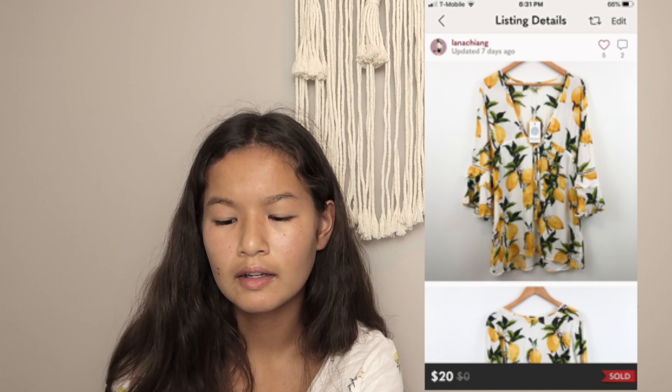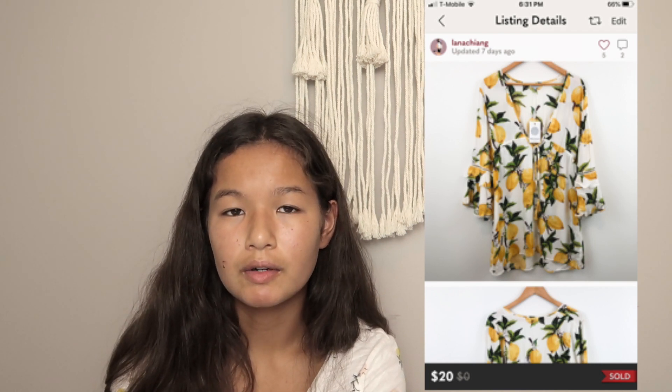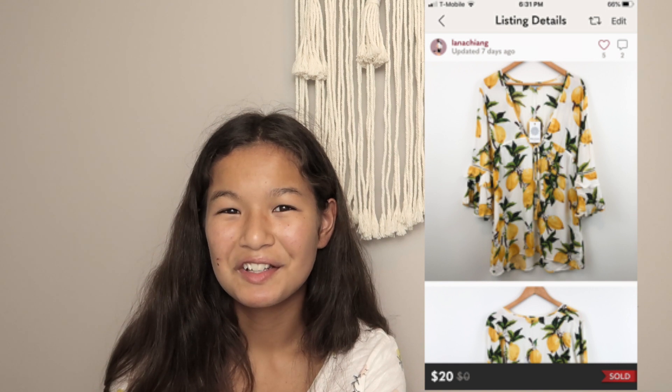The next thing that sold was on August 16th. It was a Blue Island Lemon Bell Sleeve tunic cover-up. I got it in donations and had just gone through the donations left in my garage a few weeks ago. This sold in just a few days — I had it listed at $30, got an offer for $20, accepted it, and profited $16. Pure profit since I got it in donations.